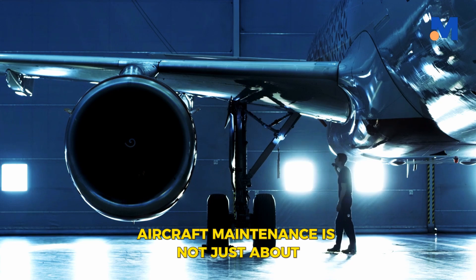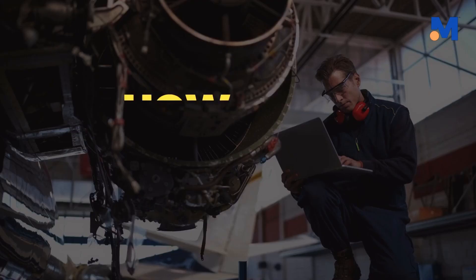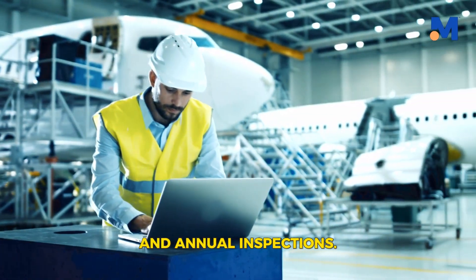Aircraft maintenance is not just about fixing a problem, but rather about preventing it. So how does preventive maintenance work? It's a systematic approach involving daily inspections, 100-hour inspections, and annual inspections.